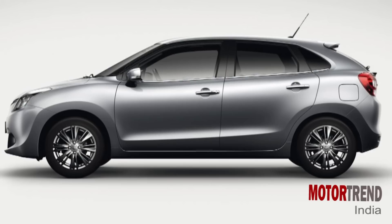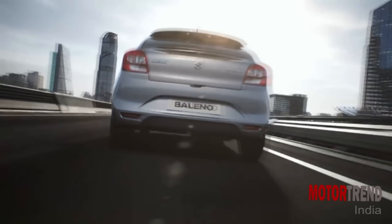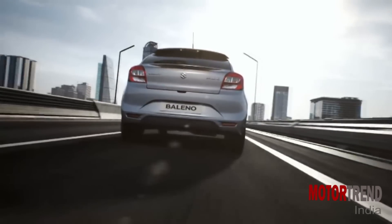In terms of styling, the Baleno is a big hatch, and in terms of size it's bigger than the Swift, as it will obviously be positioned above it in the Maruti range. In the flesh, it comes across as a handsome yet typical Suzuki design.